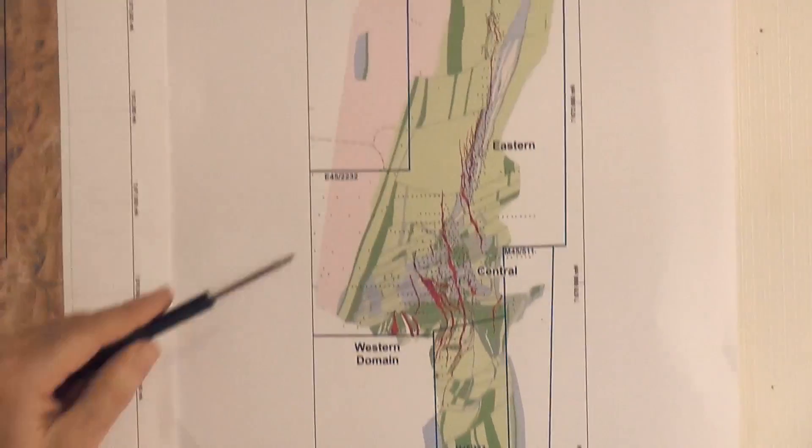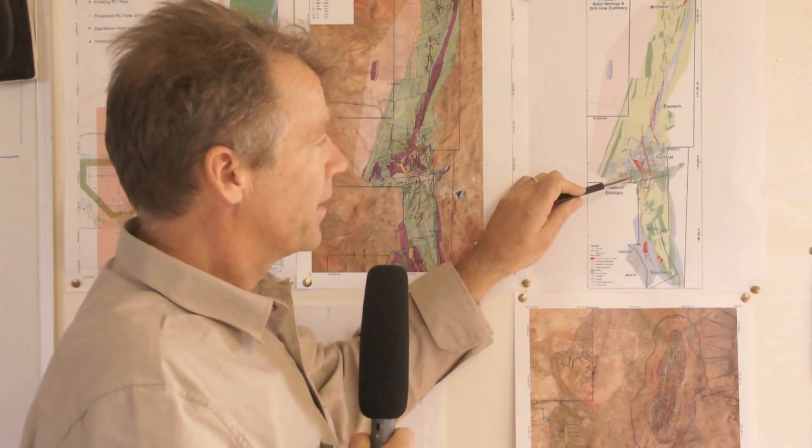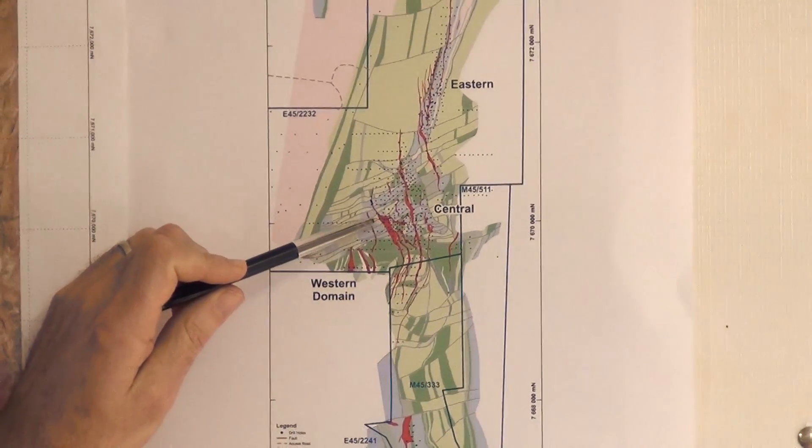Here the greens are basically made up of basalts and ultramafic rocks. The pink here off to the west is the granite, and this surrounds the greenstone belt. And the red zones here are the actual mineralization or the pegmatites.